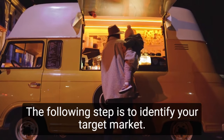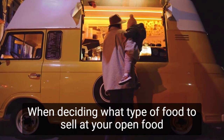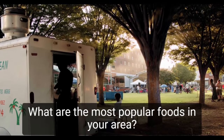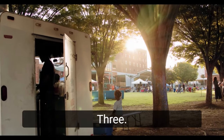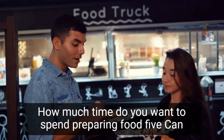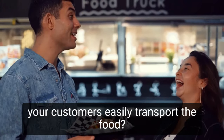The following step is to identify your target market. When deciding what type of food to sell at your open food stand, there are several factors to consider: 1. What are the most popular foods in your area? 2. Do you know how to cook anything? 3. What kinds of events do you intend to set up at? 4. How much time do you want to spend preparing food? 5. Can your customers easily transport the food?